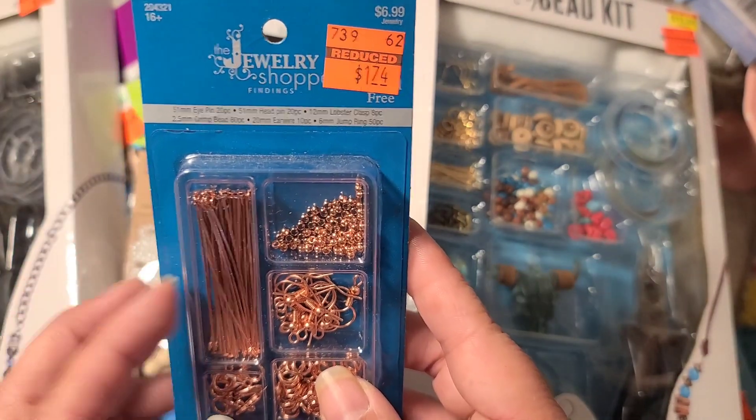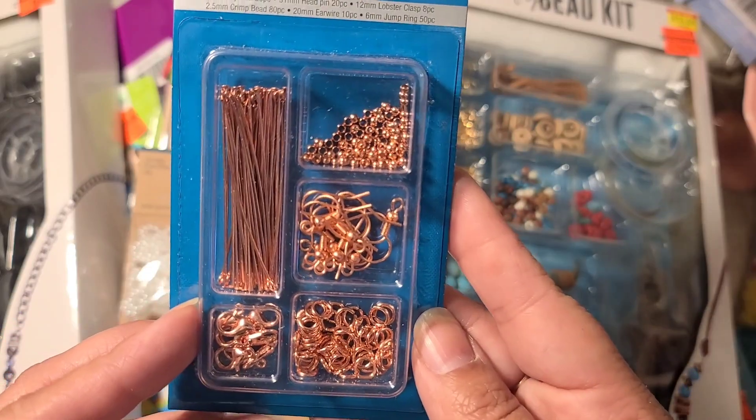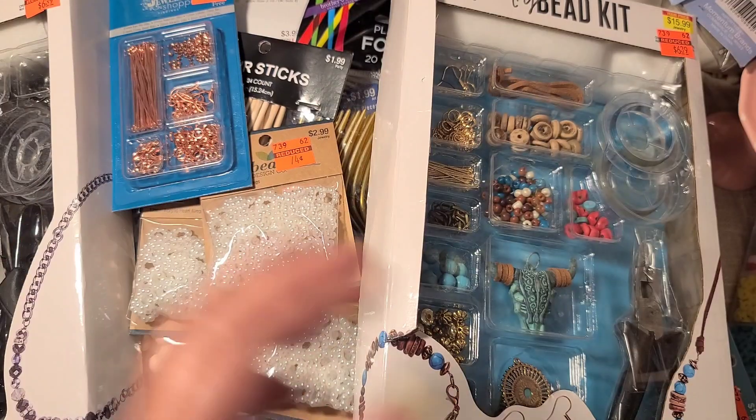This store had a ton — like a dozen — of these rose gold little kits at $1.74, which comes with everything you need. I picked up another one because I just think the rose gold is beautiful.